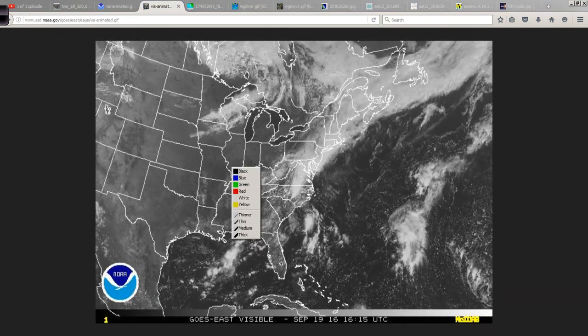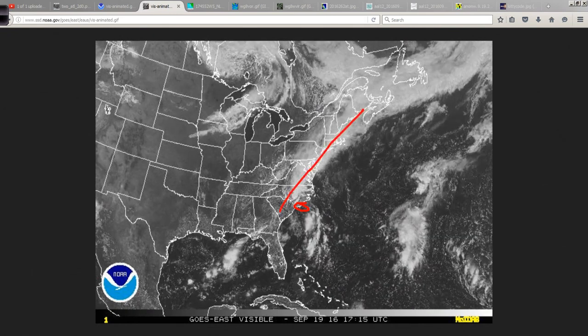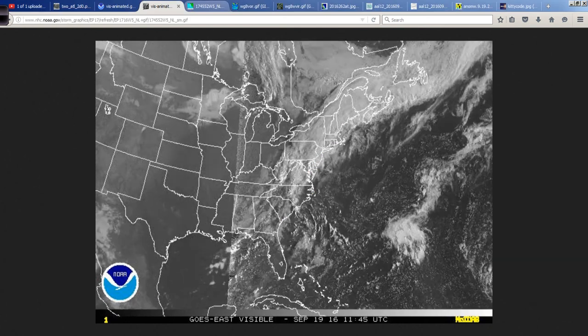Different perspective satellite animation here. You can see the leftovers again of Julia here with this front coming through. Maybe we'll squeeze out that additional heavy rain and some gusty winds, but that's really it — no more from Julia, thank goodness.